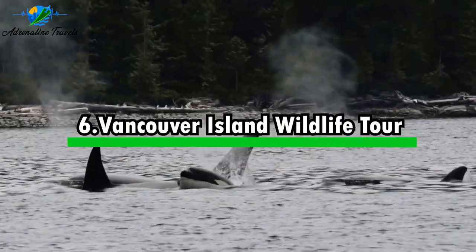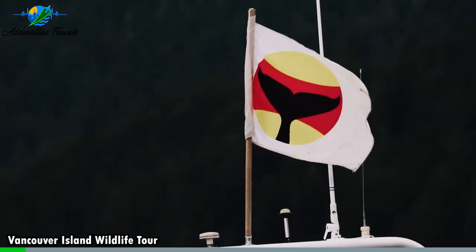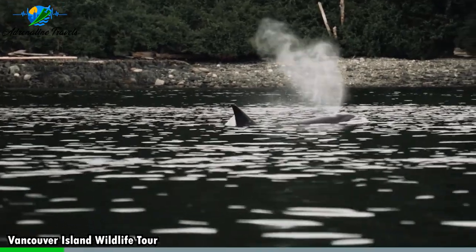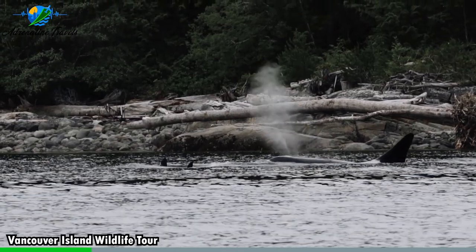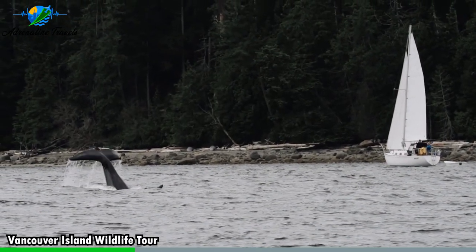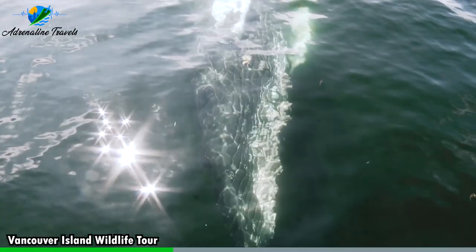Activity number six: Vancouver Island Wildlife Tour. A Vancouver Island Wildlife Tour is an incredible opportunity to explore the diverse ecosystems and observe the abundant wildlife that inhabits Vancouver Island, located off the southwestern coast of British Columbia. Vancouver Island is surrounded by rich marine environments, offering excellent opportunities to spot a variety of marine wildlife. You may even have the chance to see majestic orcas, humpback whales, grey whales, sea lions, seals, dolphins, and much more.